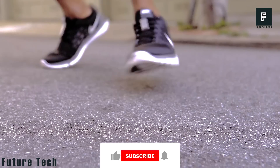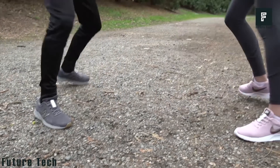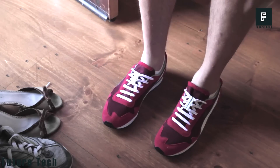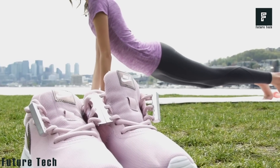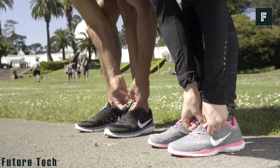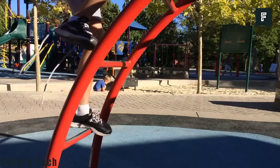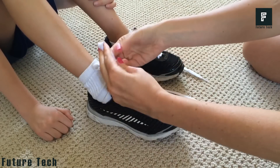They fit virtually any shoe size and are available in a wide array of colors, including black, white, green, blue, pink, red, and many more. You can use Zubits over and over and they will never break down or become weak with age. Zubits are designed for all ages including toddlers, teenagers, and adults.